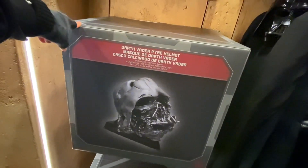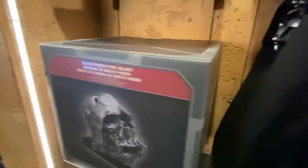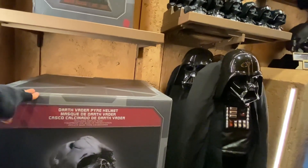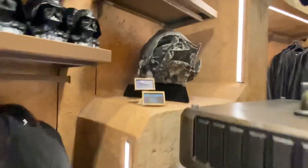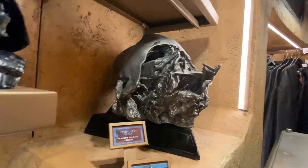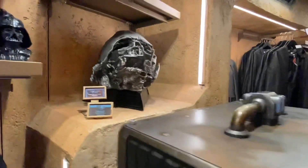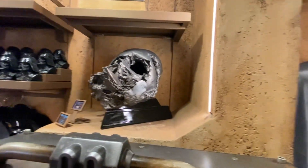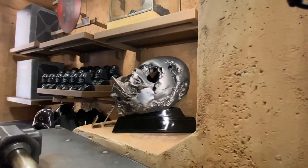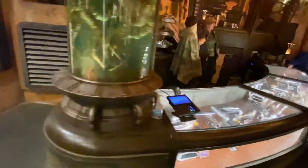They also have the Darth Vader burnt helmet — the melted Darth Vader mask replica. I wasn't sure of the price but it's $350. It's pretty big — I was thinking it might be smaller but it's a huge replica of Darth Vader's helmet as it appears melted. I was not expecting it to be that big. I don't see anything else here, so let's check out the lightsabers.